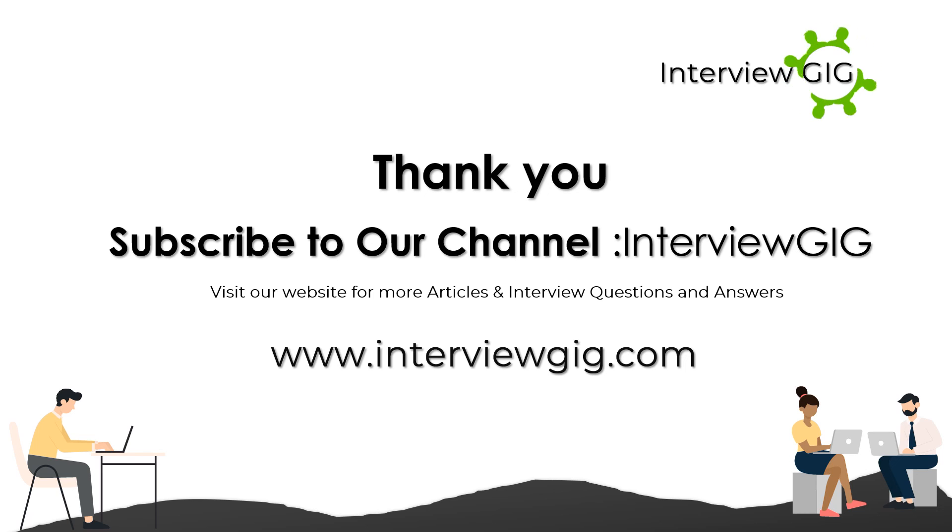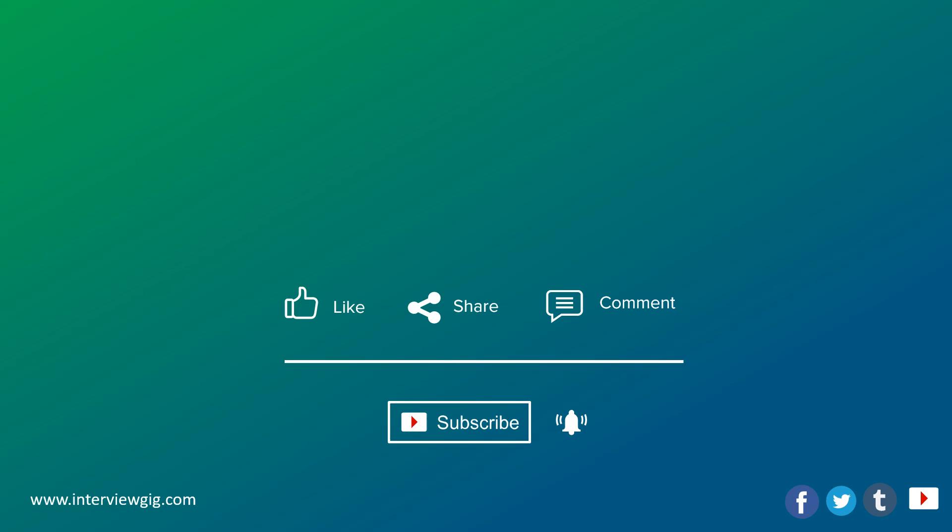To learn more, subscribe to our channel Interview Gig, visit our website for more articles and interview questions and answers at www.interviewgig.com. Like, share, and comment, and don't forget to click the subscribe button and the bell button for latest updates.